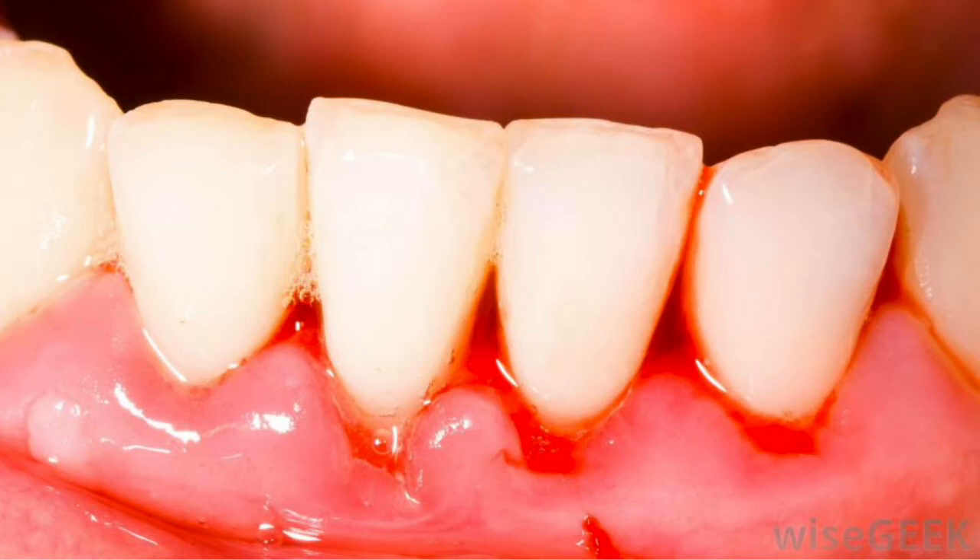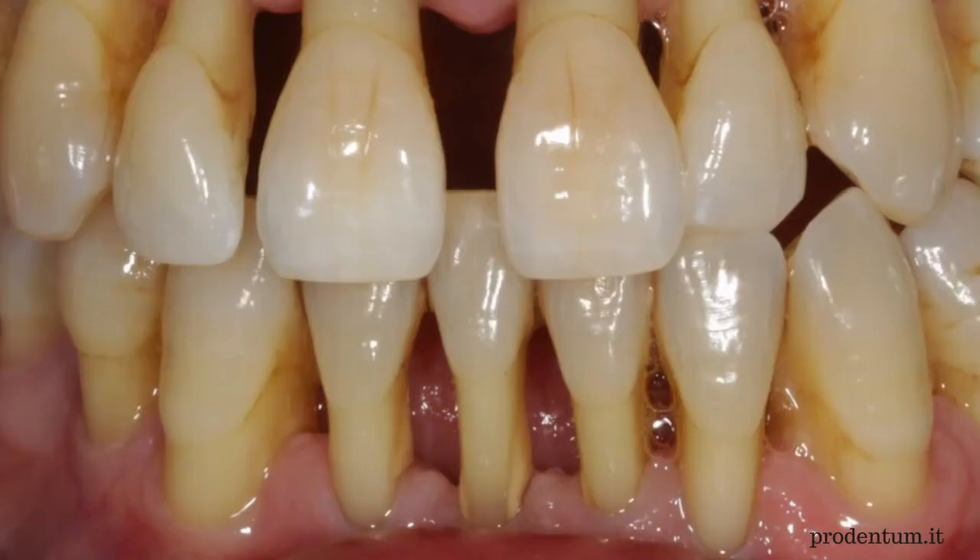But what causes receding gums? First, brushing your teeth too hard — we know that brushing too aggressively results in damage to your gums, causing recession and wedges. Or flossing too hard — you can damage your gums by pushing down on them too hard with harsh floss tape. Or gum disease like gingivitis or periodontitis, a bacterial infection of the gums that is a major cause of gum recession because it affects the tissue and bone that supports your teeth.